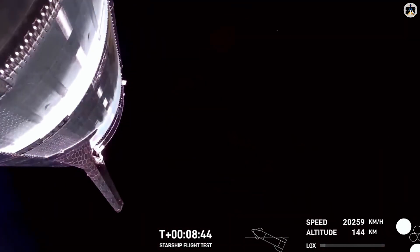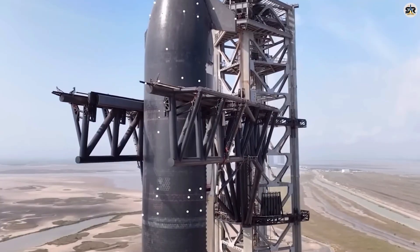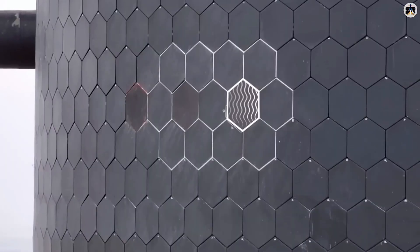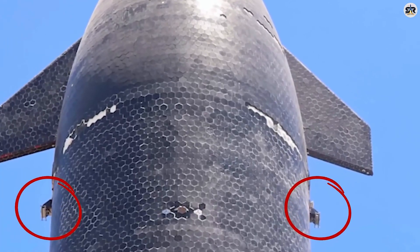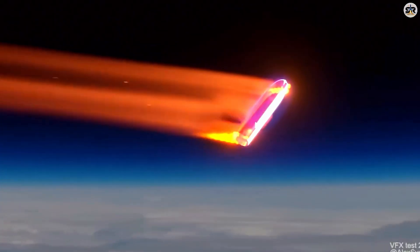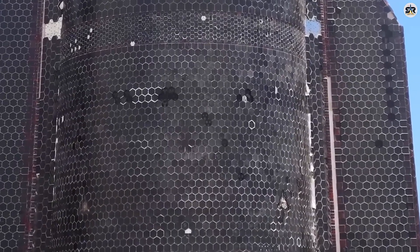Let's start with what SpaceX is actually planning for Flight 10, because this is way more radical than the headlines are suggesting. Picture this: you've got a spacecraft hurtling through Earth's atmosphere at 17,000 miles per hour. The temperatures outside are hot enough to melt copper — we're talking about 2,000 degrees Fahrenheit. And SpaceX's brilliant plan? Remove the heat shield tiles from some of the most vulnerable areas. Most traditional aerospace engineers would call this absolute suicide. But SpaceX isn't just randomly yanking off tiles and hoping for the best. These removals are surgically strategic — they're testing specific areas to see exactly how they behave under these extreme conditions. And while they're removing some tiles, they're introducing something completely revolutionary: metallic tiles paired with an active cooling system. This isn't just an evolution of existing technology; it's a fundamental shift in how we think about thermal protection.